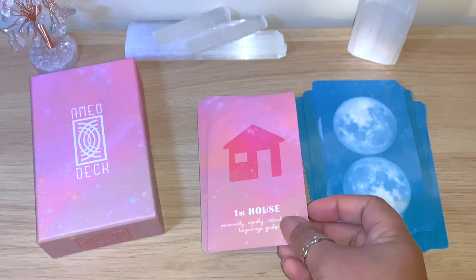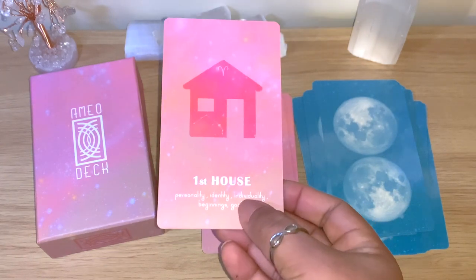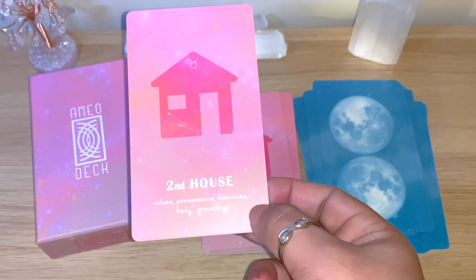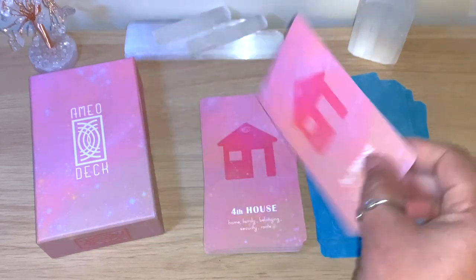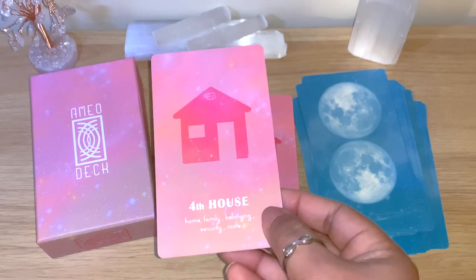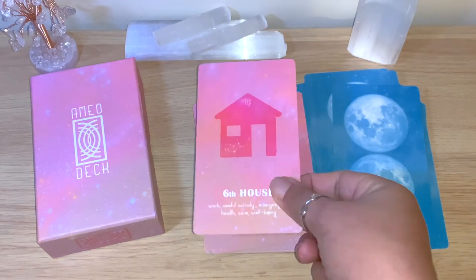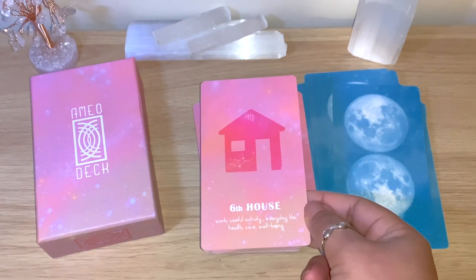Then we have the houses. If you're learning and don't know what each house means, this is very helpful — the keywords make it easy. First house: personality, identity, individuality, bring goals. Second house: values, possessions, resources, body, grounding. There are 73 cards total so I won't read every single one, but this is really great whether you're a beginner or reading for others. You could also use these as a card of the day for the energy of the day.